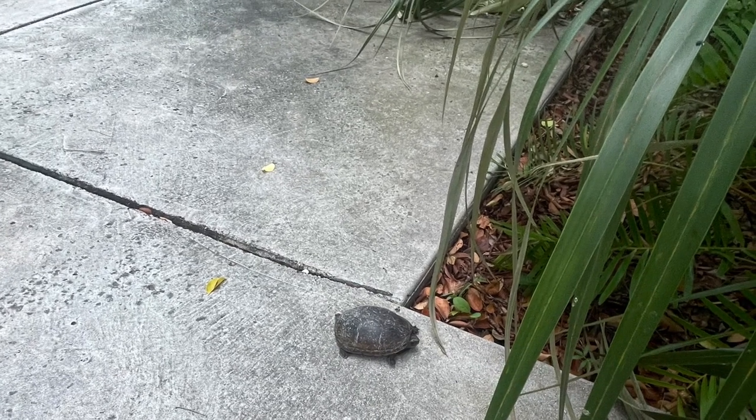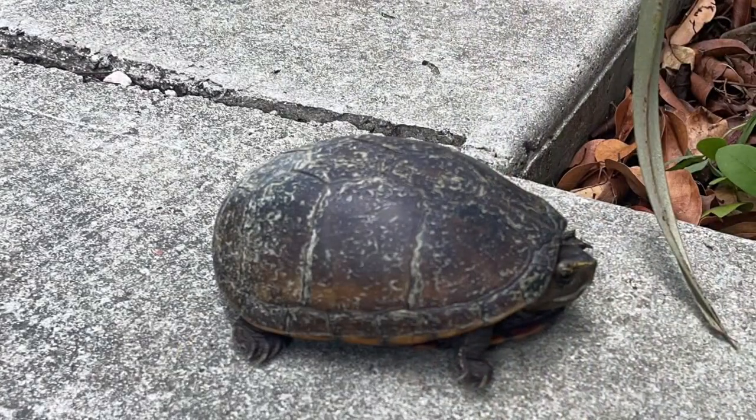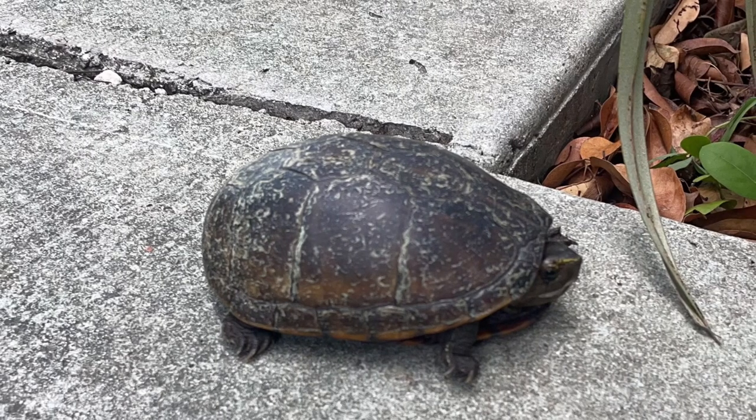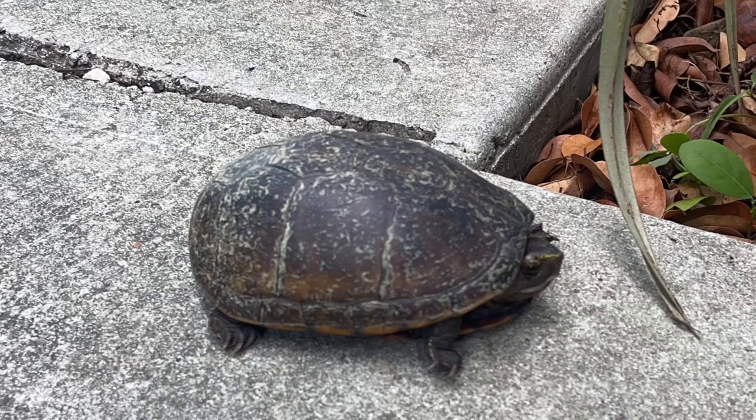Eastern mud turtles tend to nest in the spring and summer at least two to three times. You can also see them leaving the water's edge during the fall. They tend to bury themselves in dirt and emerge and go for the wetland again in the spring.